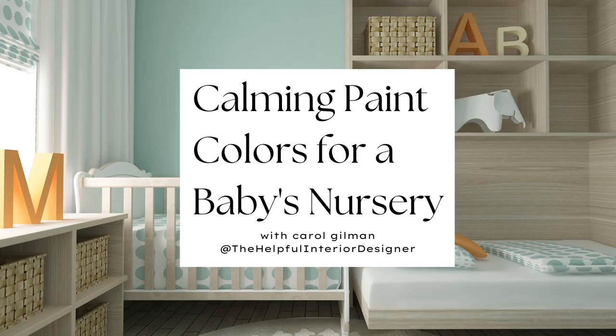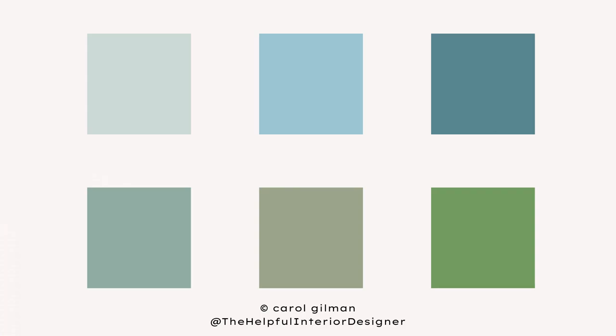Hi everyone. In today's video we're going to be talking about colors you can use to create a calming and comforting look and feel to your baby's nursery. We'll be talking about different versions of blues and greens, which are naturally calming. So let's get started.